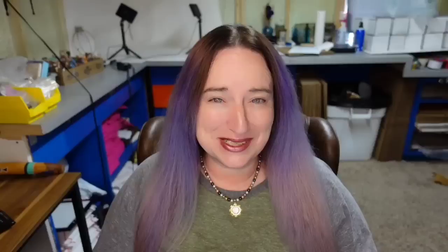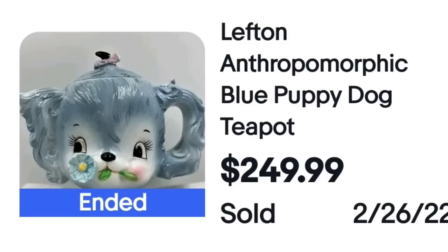Up next is something we saw a lot in the high dollar: a cute Lefton puppy dog teapot. This one is an anthropomorphic blue puppy dog teapot that sold for $249.99. You can see on the bottom — just as with some in the high dollar — it is only marked Japan.